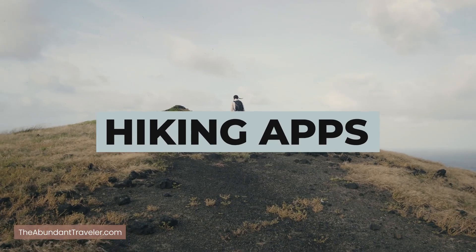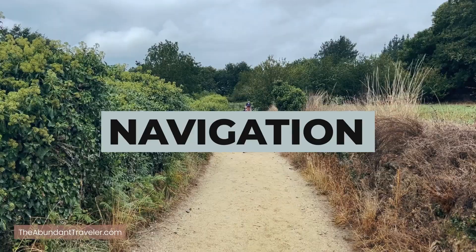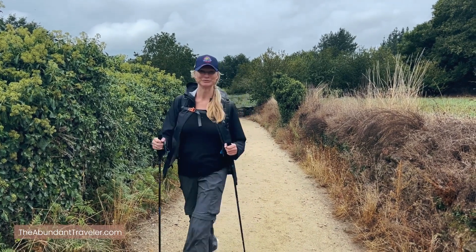Today this video is all about hiking apps — from where to go, what to do, navigation as well as offline maps, the prices, and the best features that each of these apps have to offer.